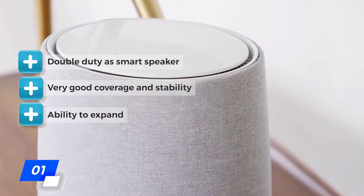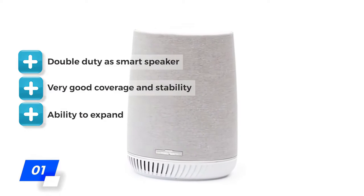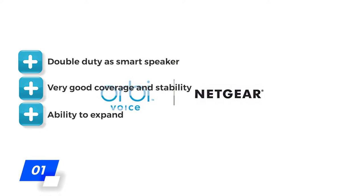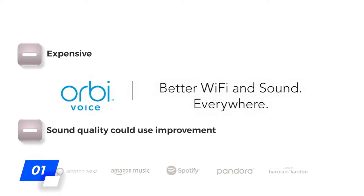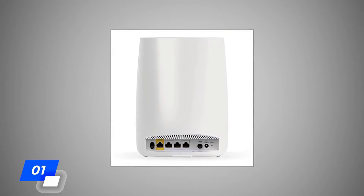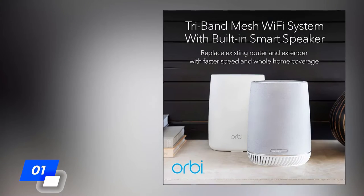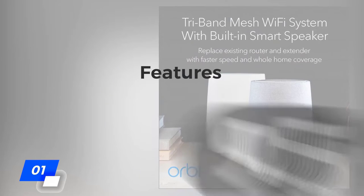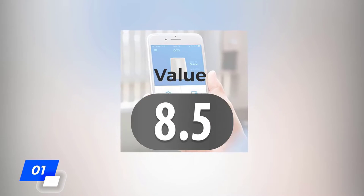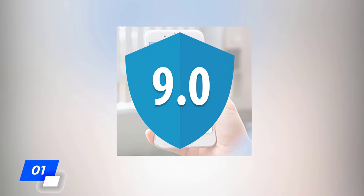We love that this system does double duty as a smart speaker with Harman Kardon sound and voice operation. It has great performance with nice coverage, stability, and the ability to expand to your specific needs. What's not so great is that it can be expensive and the sound quality could use improvement. Overall, the Orbi is an excellent system loaded with features. We give it a 9.5 for features, a 9.5 for performance, and an 8.5 for value, for an overall rating of 9 out of 10.